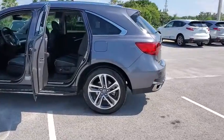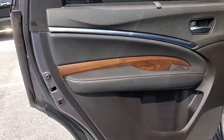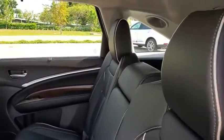This vehicle has less than 50,000 miles. Here are some of this vehicle's great options: power liftgate, lane departure warning, heated seats, navigation system, traction control, power passenger seat, backup camera, dual airbags, leather-wrapped steering wheel, and Bluetooth.